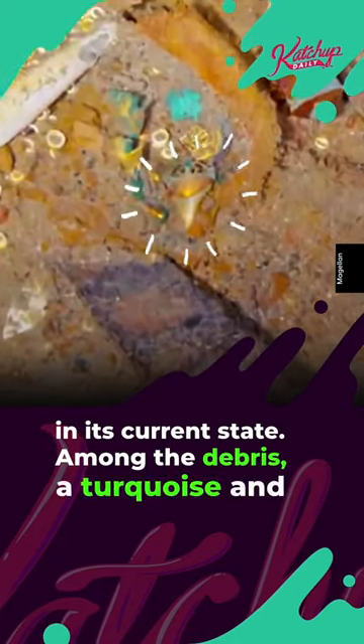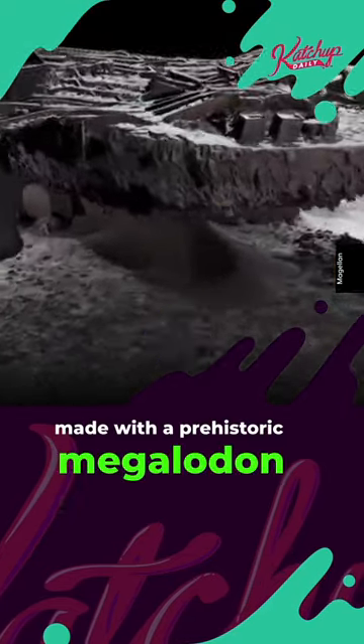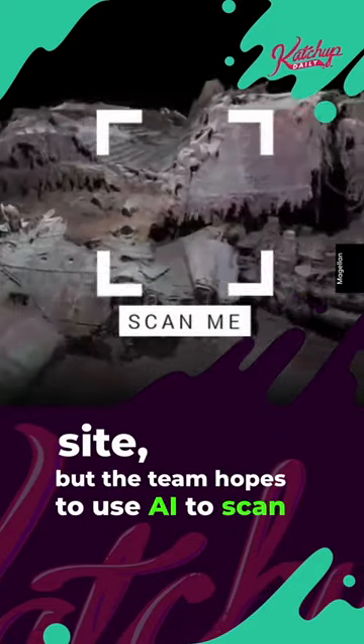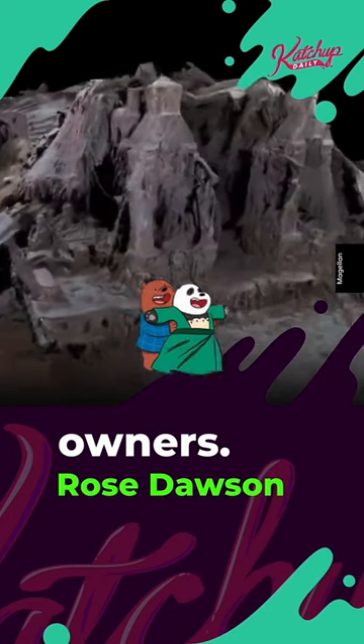Among the debris, a turquoise and gold necklace lay visible through the sand, made with a prehistoric megalodon shark tooth. Laws are in place preventing artifacts from leaving the site, but the team hopes to use AI to scan boarding imagery from 1912 to find the original owner. Rose Dawson would approve.